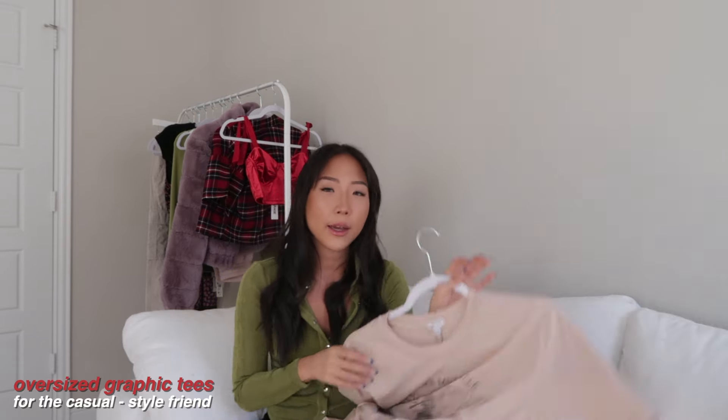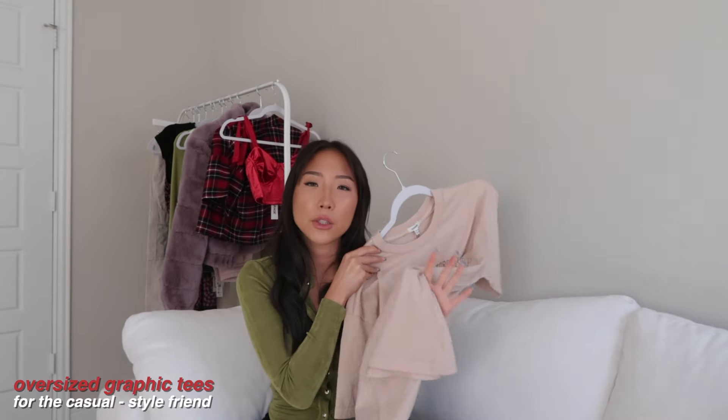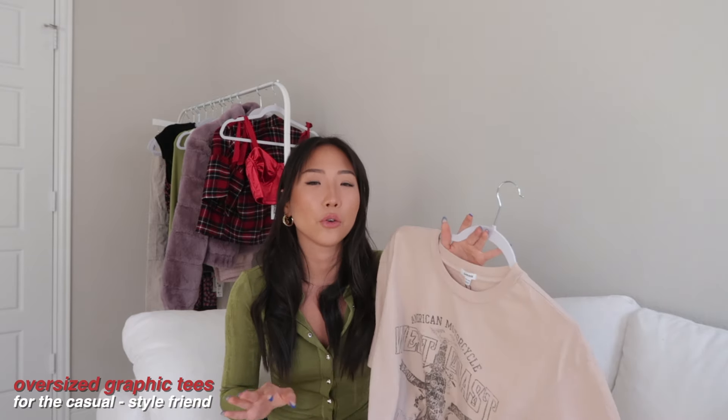I have this oversized tee from Garage in a size XS/S. It's super soft, comfortable, and a really lightweight material. I feel like oversized clothing is perfect if you want to give someone clothing but don't know their exact size — it's a safer option than something like jeans where you need to know the exact numerical size.